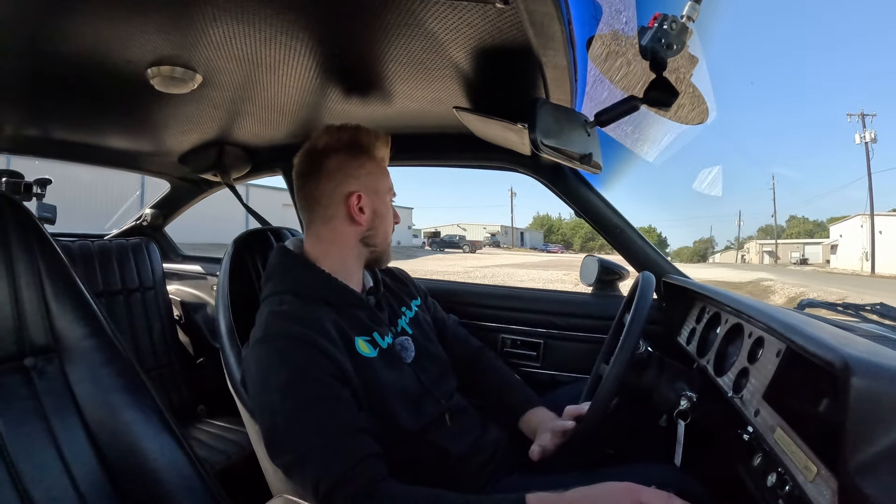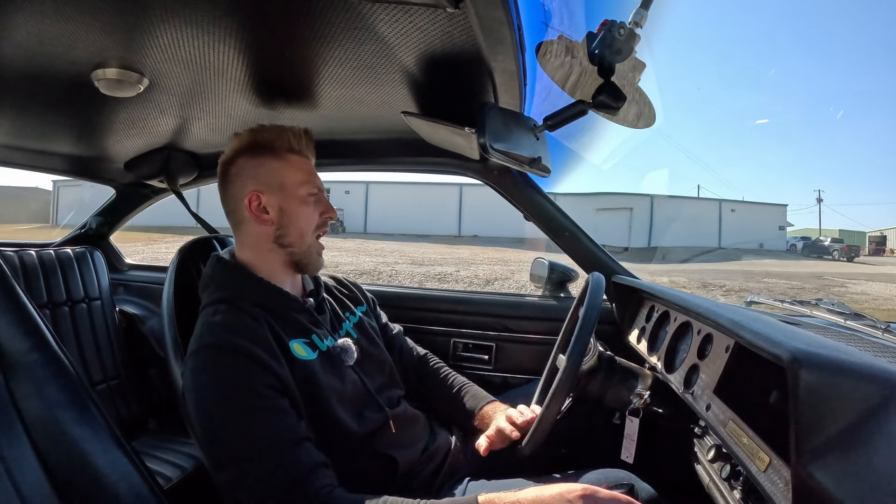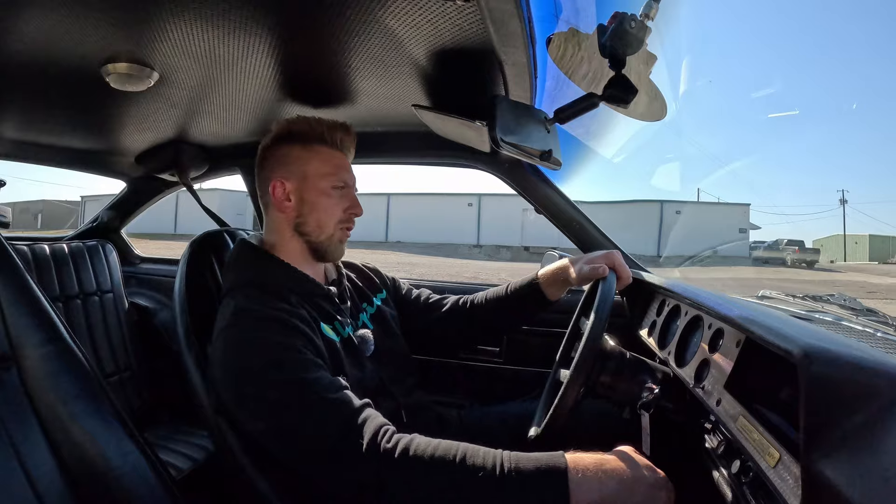How's it going everybody, it's Mike from PC Classic Cars back with another test drive video. Today we are in this very unique 1965 Chevrolet Cosworth Vega with the original four-cylinder four-speed.